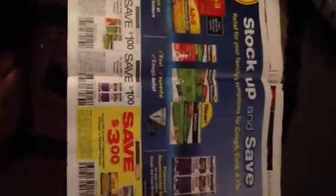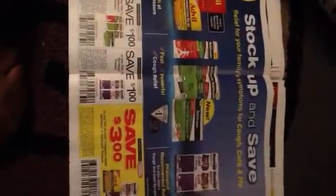Save $1 on any one Robitussin product. Save $1 on any one Dimetapp product. Save $3 on any two Advil Congestion Relief, Dimetapp, or Robitussin products.